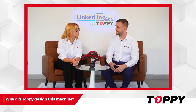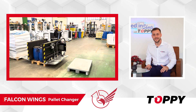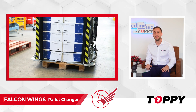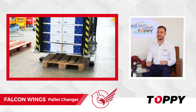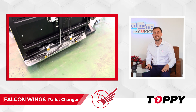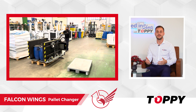Why did Toppy design this machine? We designed Falcon Wings because some of our clients had issues lifting the product from the pallet by pressing it from the sides. For this reason, we installed extendable blades that are inserted between the bottom of the product and the pallet.